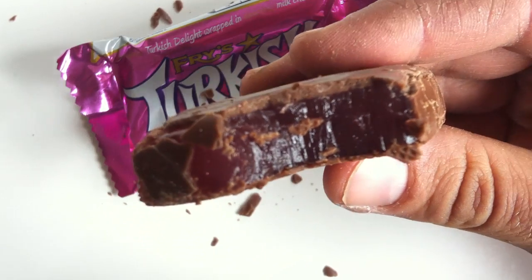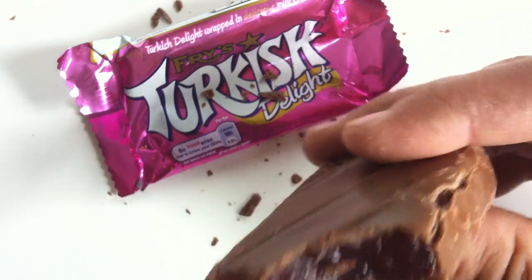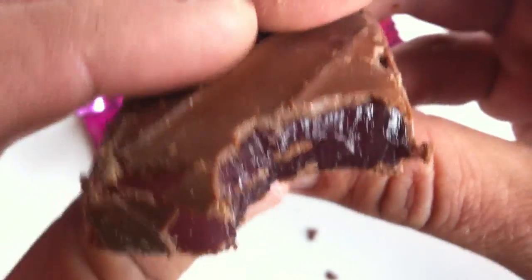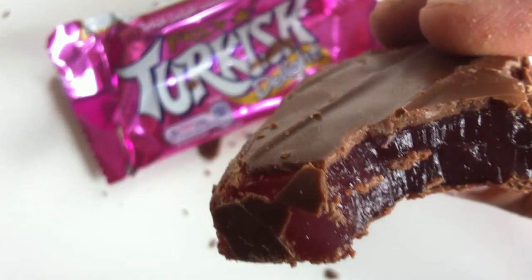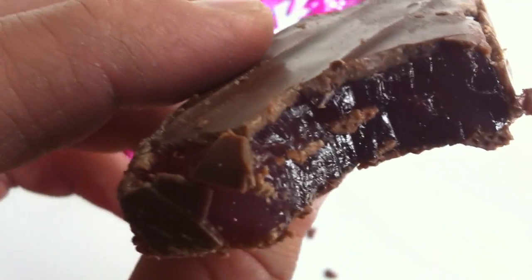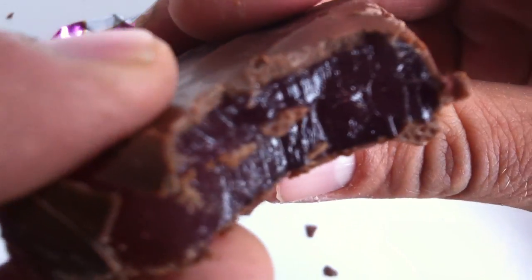Wow. Okay, guys — do people really eat this? This is just weird. This Turkish Delight is really almost like a gelatin — it's so thin. It's really jelly; it's got a jelly quality where you can just bite right through it. Just slices like butter. Whereas the Big Turk chocolate bar was a lot harder and a lot chewier — this you just bite it and slice right through it, and it has a very loose consistency. The chocolate's good — it's just good quality standard Cadbury chocolate. But this Turkish Delight is just a little odd.